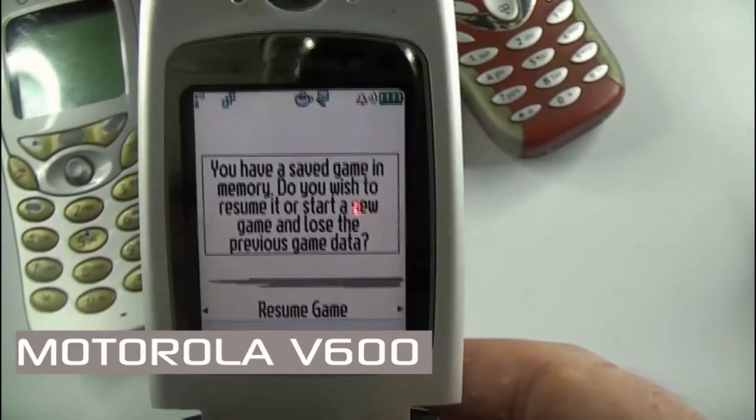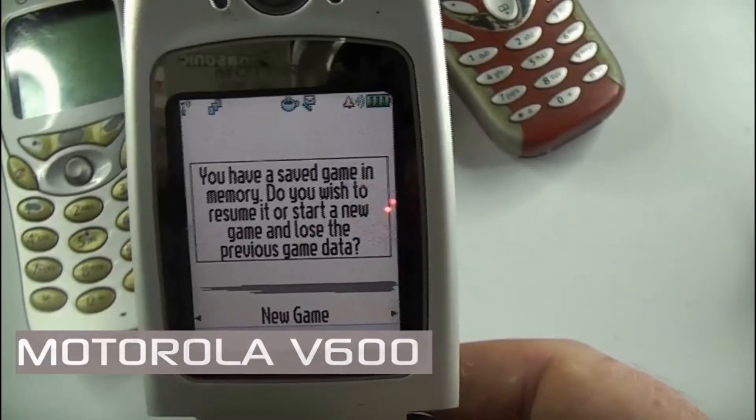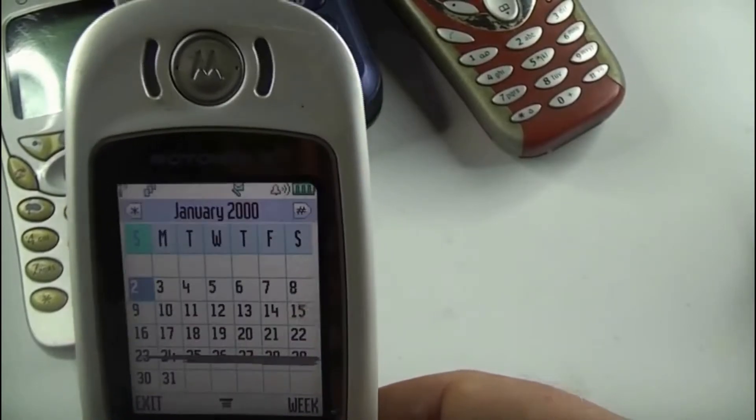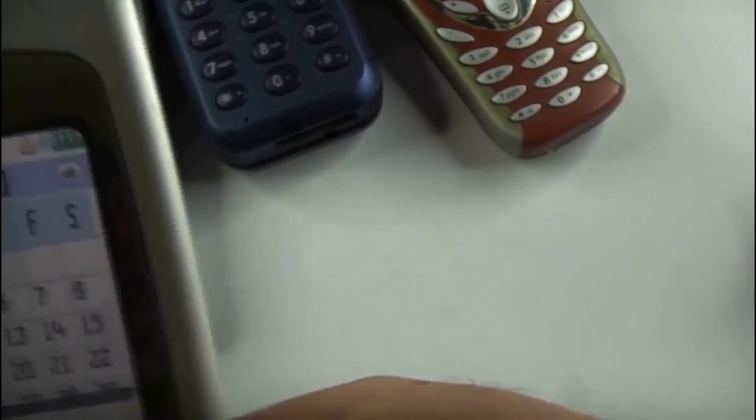The battery type for the V600 was a lithium-ion 700mAh battery. You got standby of around 160 hours and talk time of up to 5 hours.